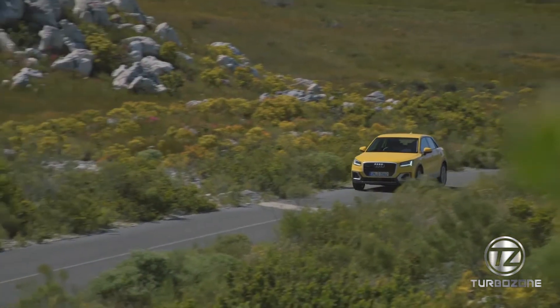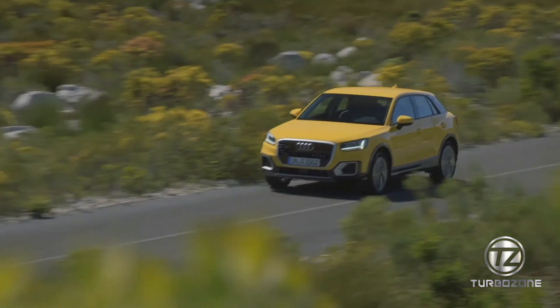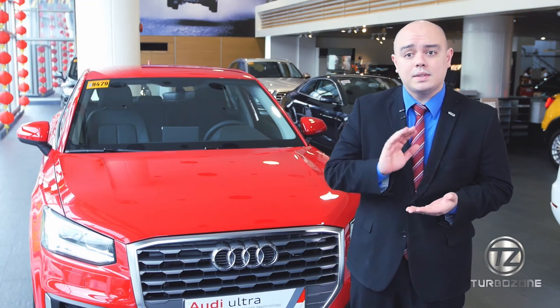We have very exciting new models coming in. The new RS5 will be arriving this year, along with the new RS6 Performance. These will be under the Audi Sport umbrella — coming very soon.